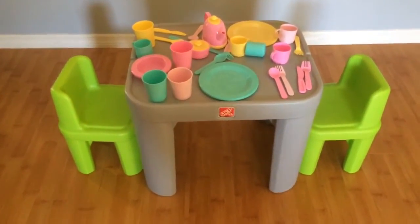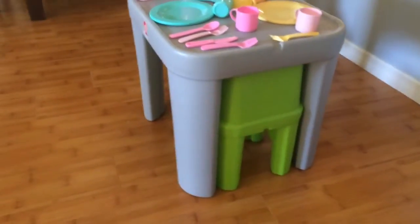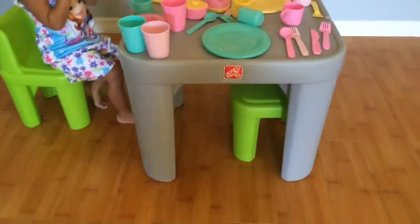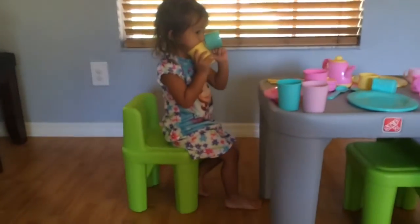The best part is that the chairs nest underneath the table — you just lift the table and put the chair right on top, and see how nice and snug that fit is. My daughter's been playing tea party and we've been loving it.